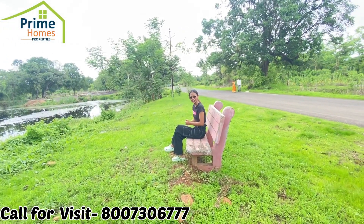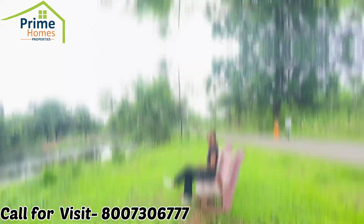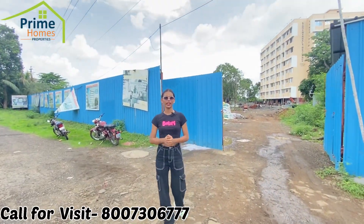There will be a beautiful sitting area here, so you can spend quality time with your family. Our project is approved by MSRDC and RERA Registry.